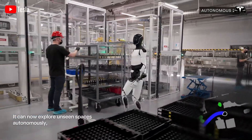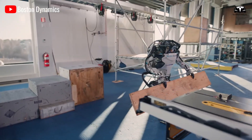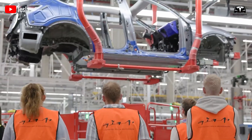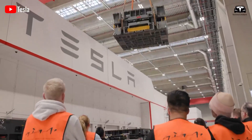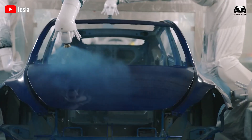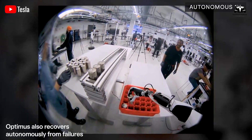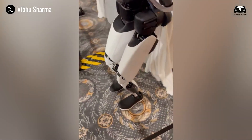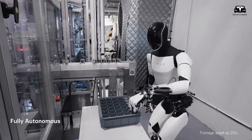The revelations about Optimus's hidden power show why competitors may find it nearly impossible to catch up. Where Boston Dynamics builds mechanical marvels without scale, and where startups chase niche functions without infrastructure, Tesla already has the batteries, chips, factories, and distribution to deploy robots globally. What Musk has revealed — whether intentionally or not — is that the true weapon behind Optimus is not just its energy pack or its AI brain, but Tesla itself as a vertically integrated machine. In that sense, Optimus is the natural evolution of Tesla's mission: to take the core technologies of energy, AI, and manufacturing, and apply them to the most universal machine of all — the human form.